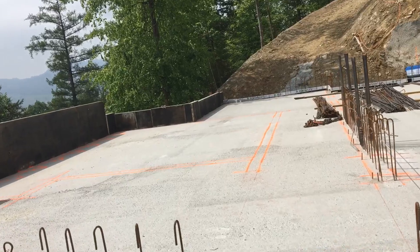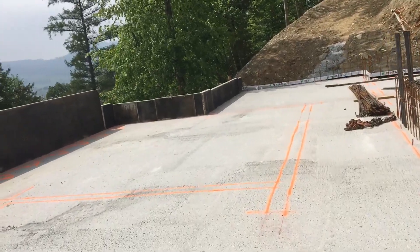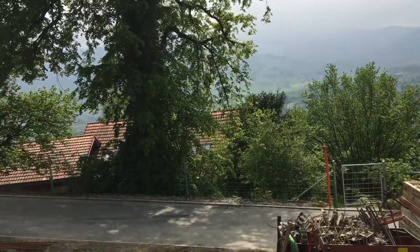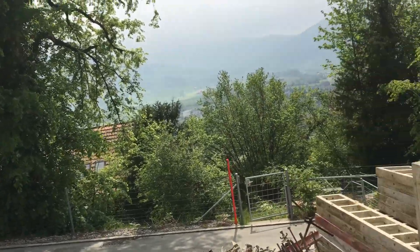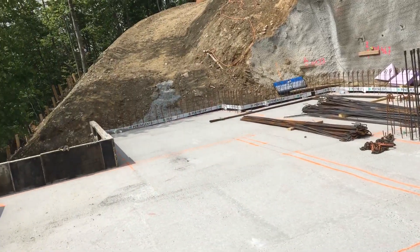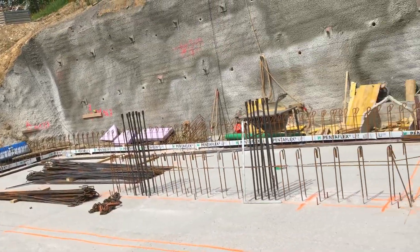There'll be a step up into the entrance hall. Stepping into the main entrance, that's where the front door is — the front door through here. As you come in, you'll have cupboards on the side. You can see they've mapped out the rooms on the ground floor, the bottom floor.